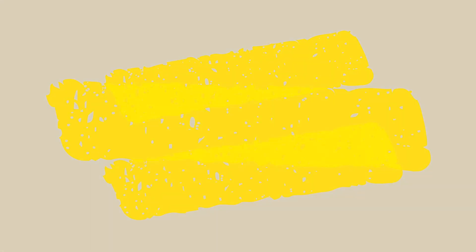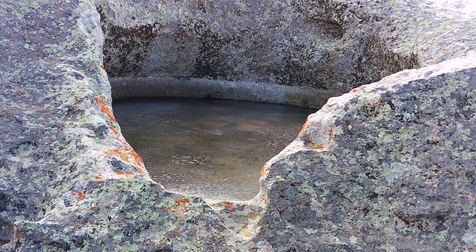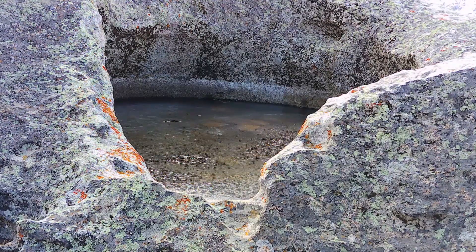Welcome to Three Pools Boulder. It got its name from the fact that it has panholes on the top, which are a unique weathering effect. We've climbed up onto Three Pools Boulder and you're looking at one of the larger panholes that occurs up here.